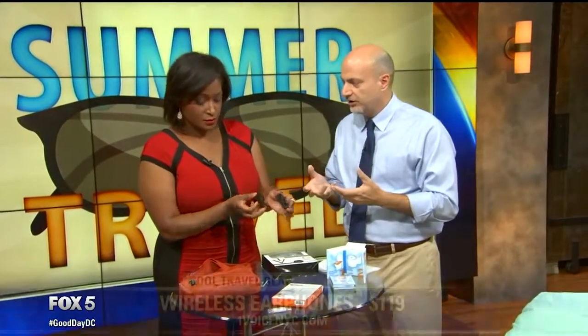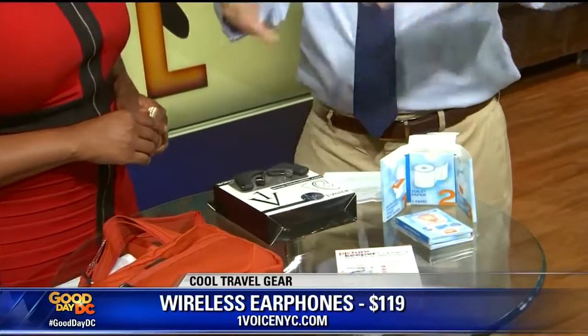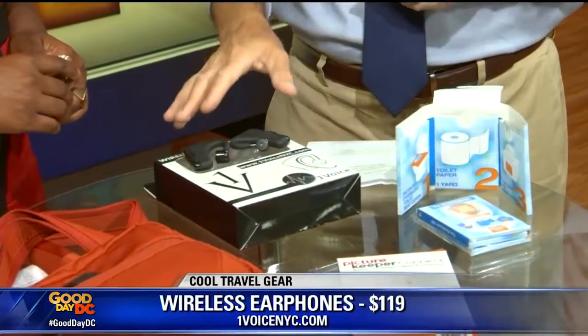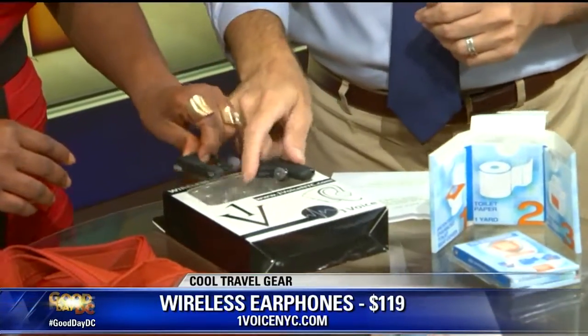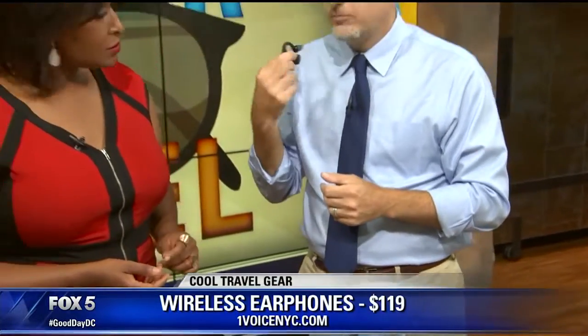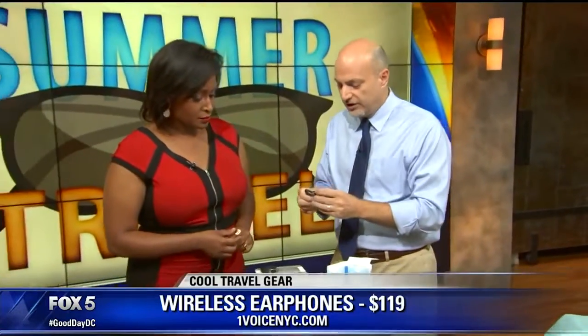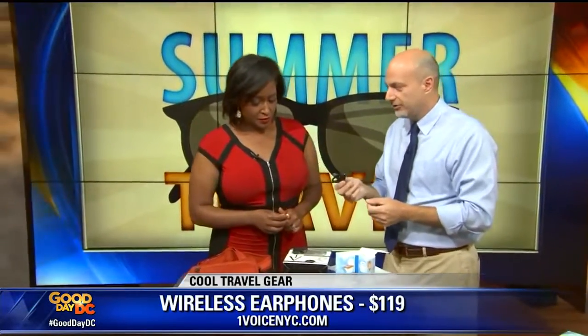These are just wireless earphones. Nowadays, especially with entertainment on planes — airlines are getting rid of all the entertainment systems and you're supposed to bring your own stuff. The less I have wires going around as somebody's climbing over me, the better. These are great. Charge these up and they can last seven hours on one charge. They're lightweight. The company makes a couple of different ones — these are the fitness ones, so I can wear them while I'm in the gym when I'm traveling. They also have another pair that's literally just a tiny little bud.